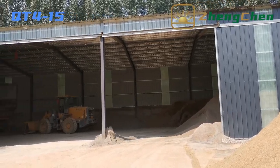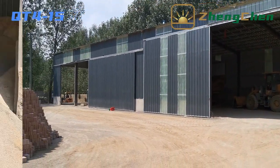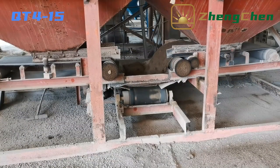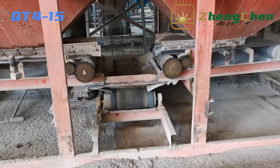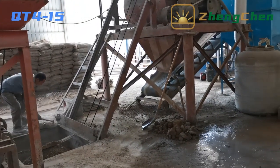Now let's go to the concrete block factory together. This is the production shop. This factory adopts sand and aggregate as raw materials. The sand and aggregate are loaded to the batching machine and weighed by it. The batching machine will unload automatically based on the setting data, and the sand and aggregate are conveyed to the hopper of the concrete mixer.